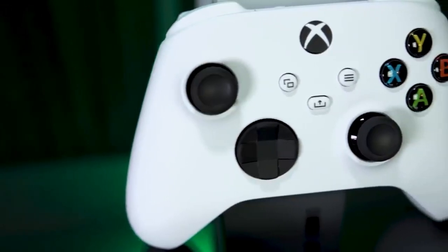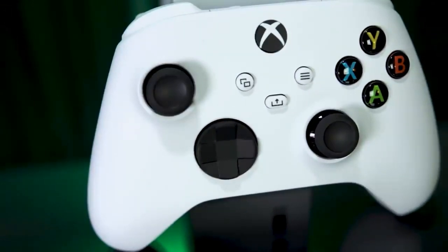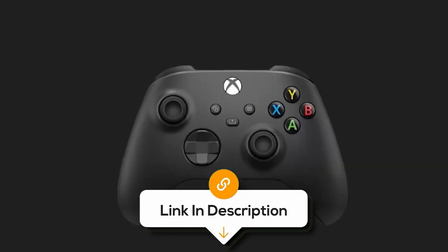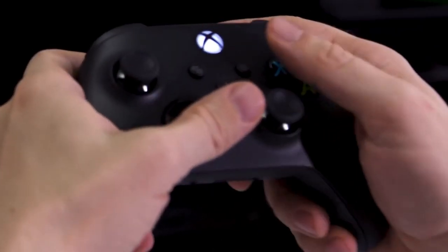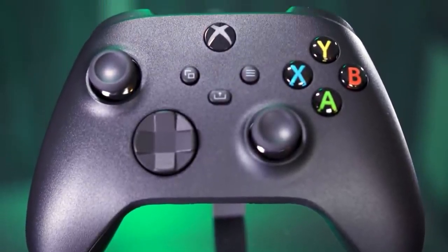However, the controller is not capable of recharging without purchasing an extra add-on. Overall, the Xbox Core Wireless Controller takes you into a world of excitement with its sleek design and innovative technology while remaining within the budget.